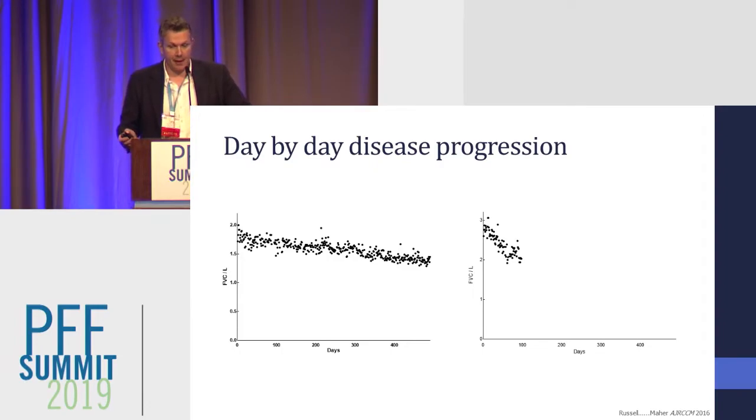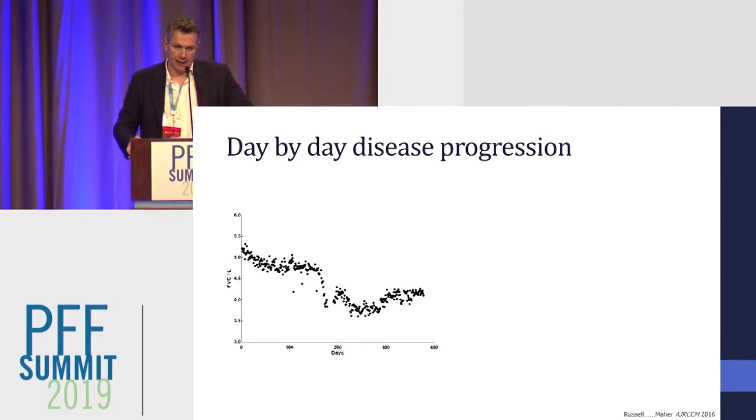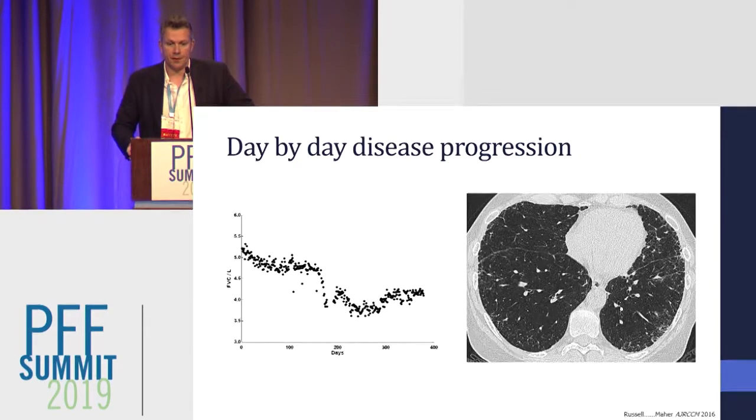This is another patient with rapidly progressive disease, and sadly he died 220 days after enrolling in the study. You can see the very rapid rate of decline in his lung function. And then this is another patient who's had an acute exacerbation — you can see in the middle of the graph that over a two-week period of time, he lost a quarter of his lung function.